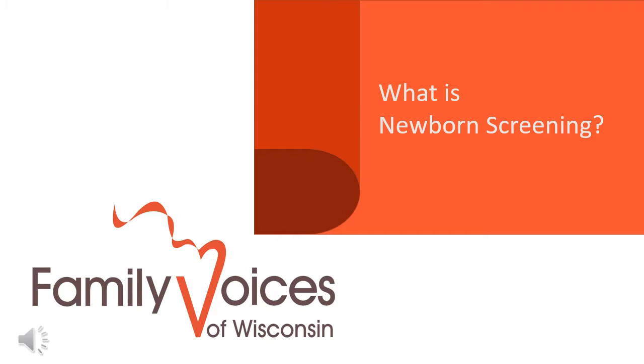Welcome to Family Voices of Wisconsin's video fact sheet series on newborn screenings. This fact sheet is: what is newborn screening?